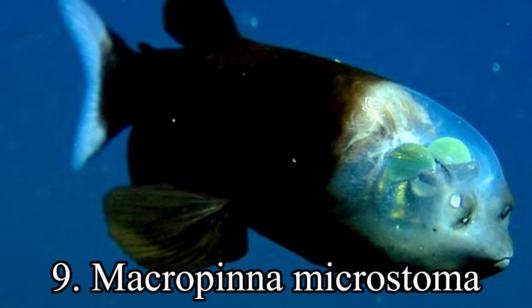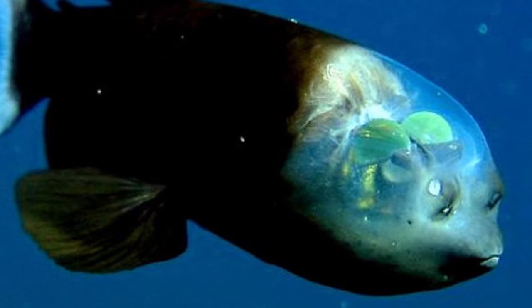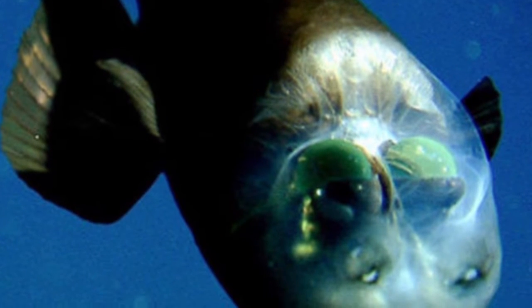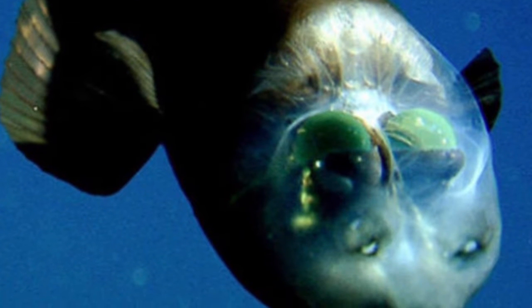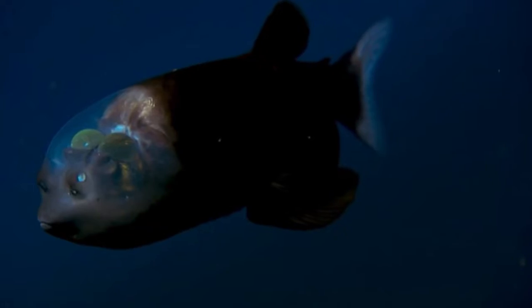9th place. Macropinna microstoma is the only species of fish in the genus Macropinna, belonging to the Opisthoproctidae, the barreleye family. It is recognized for a highly unusual transparent, fluid-filled dome on its head, through which the lenses of its eyes can be seen.